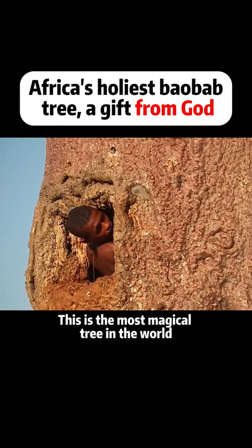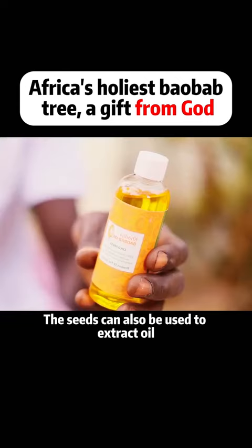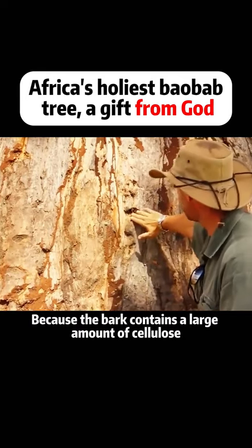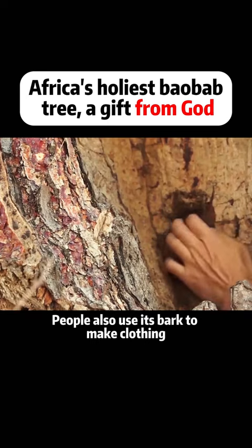This is the most magical tree in the world. Its leaves, flowers, and fruits are all edible. The seeds can also be used to extract oil, and because the bark contains a large amount of cellulose, people also use its bark to make clothing.